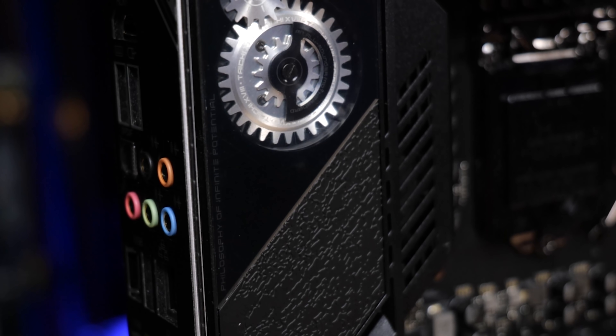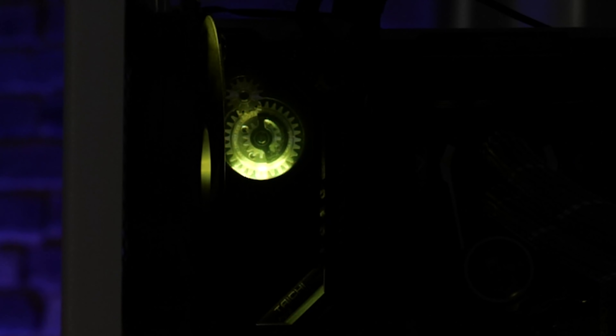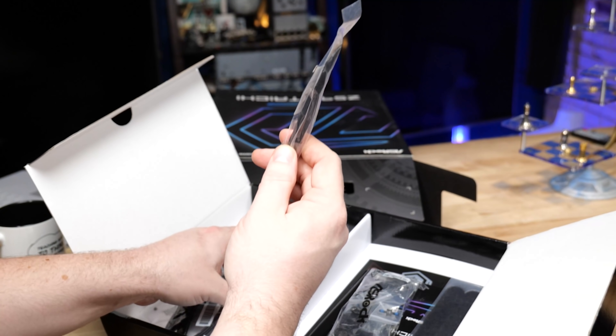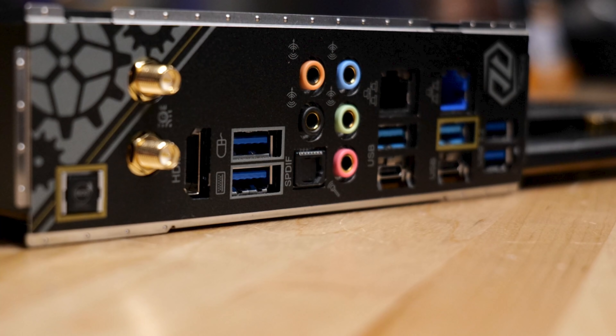There is another fan hidden underneath the I/O shroud at the back. There's also a moving mechanical gear that you can set options for in the BIOS in terms of how it moves — ASRock has really blinged out this motherboard. At the rear I/O, we've got a BIOS flashback button, Wi-Fi 6E antenna connections — though in the box you only get the rubber duck antennas, which is a shame. The antennas are fixed at the back of the case. We've got HDMI, two USB 3 ports, and an audio solution.